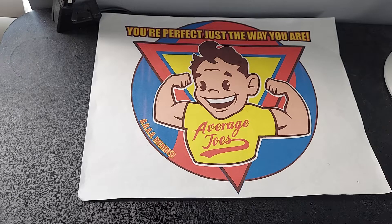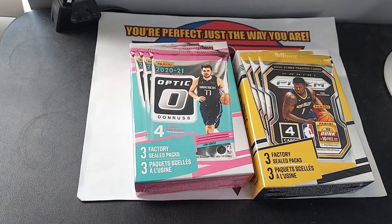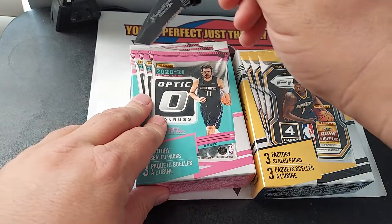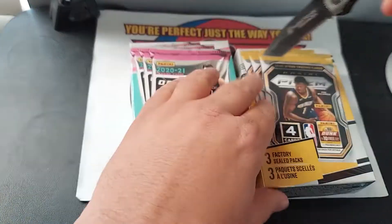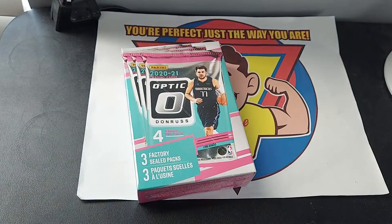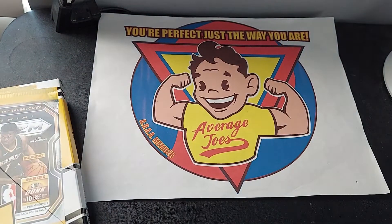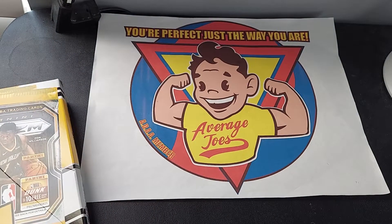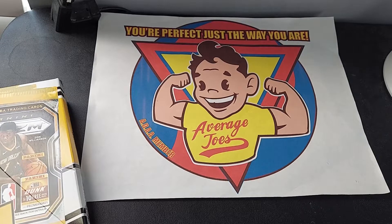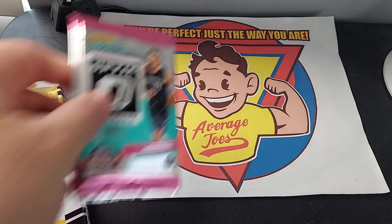Hello everybody and welcome back to Urban Joes, where you're perfect just the way you are. But if you have a few more cards in your collection, check out what we got here and maybe you'll see something that you like. I have some 2021 basketball — some Prizm and some Optic. I don't normally do basketball but I found it on the shelves and figured why not.